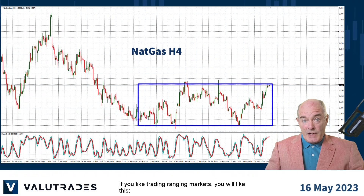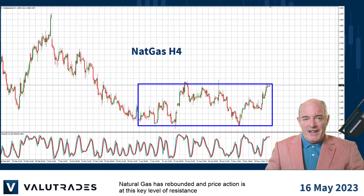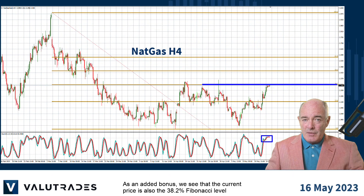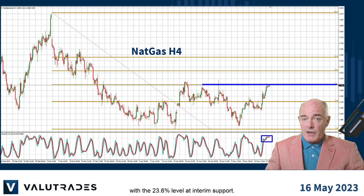If you like trading ranging markets, you will like this. Natural gas has rebounded and price action is at this key level of resistance, and the stochastic oscillator is oversold. Wait for confirmation before selling. As an added bonus, the current price is also the 38.2% Fibonacci level, with the 23.6% level as interim support.